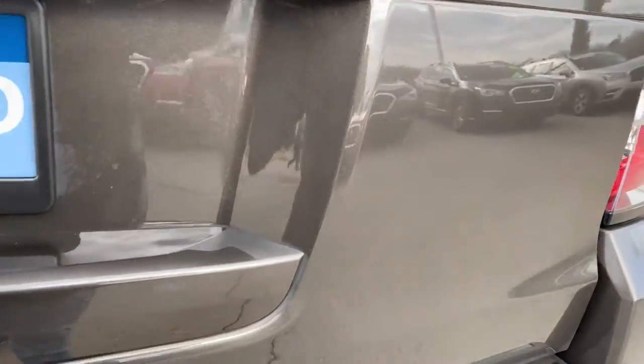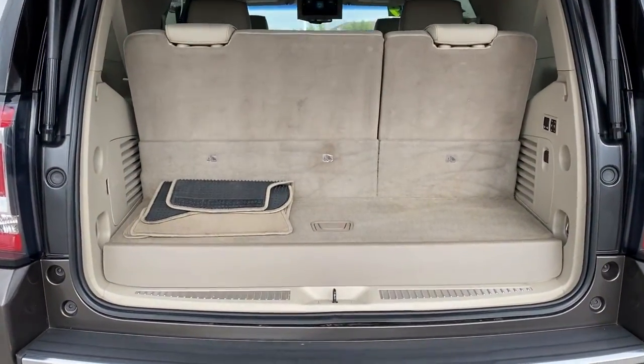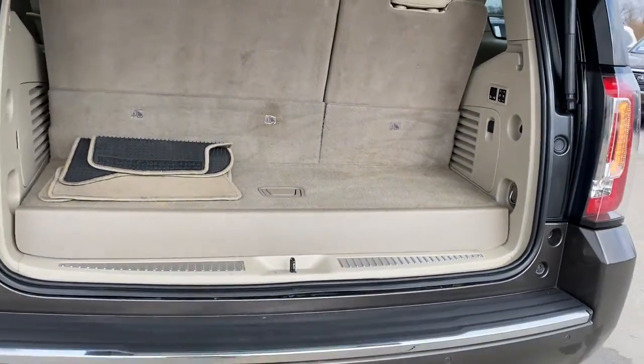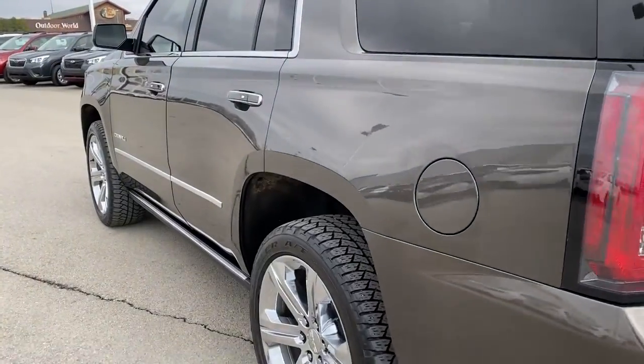Navigation system, keyless entry, power lift gate, premium sound system, cooled front seat, heated mirrors, fog lamps, satellite radio, heated rear seat, remote engine start.